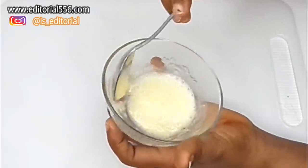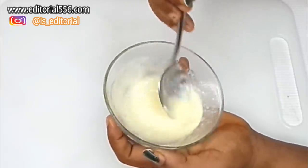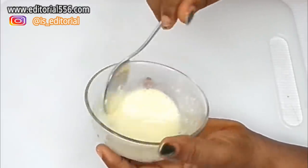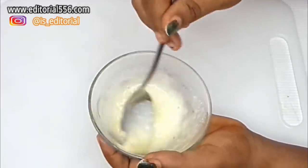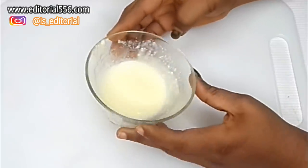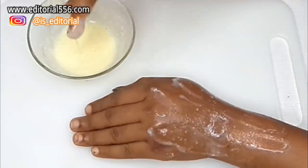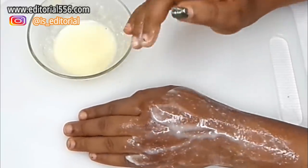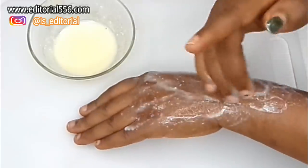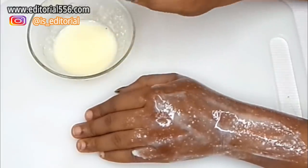Stir everything together until well combined. Then apply the mixture onto your hair using your hand. After applying, use a shower cap to cover it — this keeps it moist and prevents it from spilling or rubbing off anywhere.